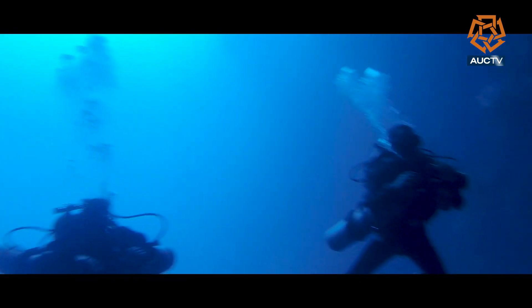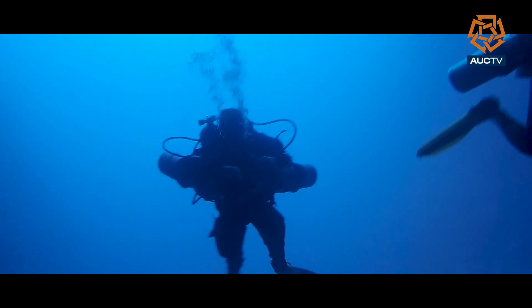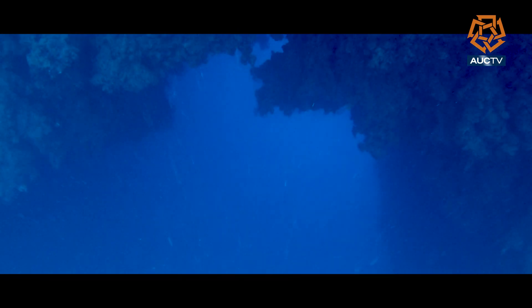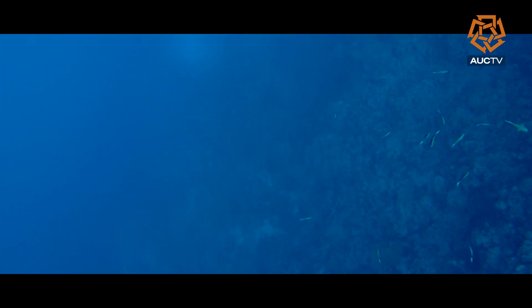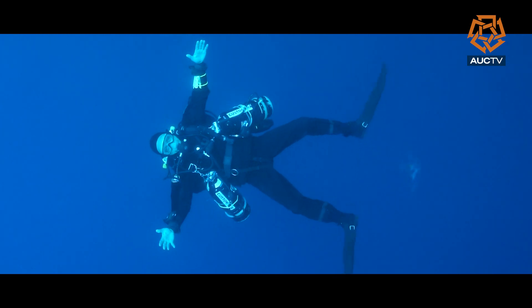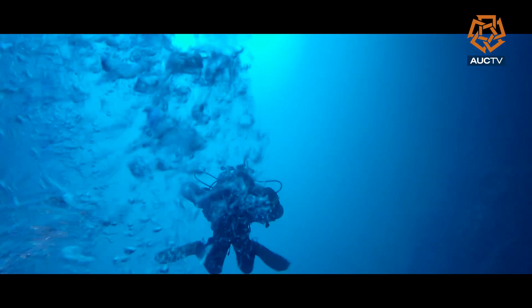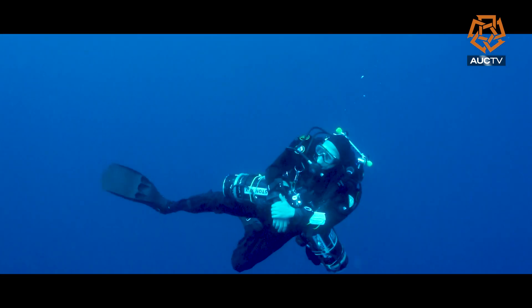At that depth, divers consume six times more air than closer to the surface, so diving here with one single tank is considered suicide. But that is not the only common reason for divers' death. Nitrogen narcosis causes divers to hallucinate underwater — they lose control of themselves, because the overdose of compressed nitrogen has a fatal effect on humans.